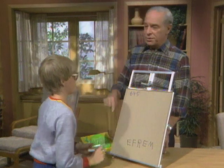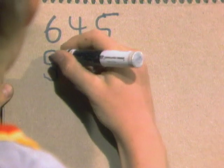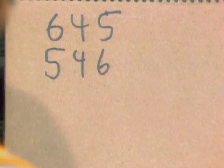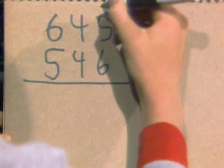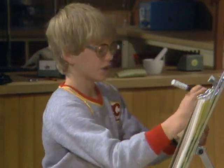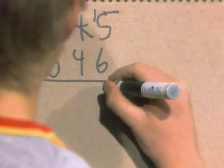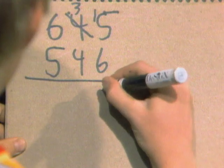Now I want you to reverse those: 5, 46. Now subtract one from the other. You can't take 5 from 6, so you have to carry the 3, carry the 1 — that's 15. And 6 from 15 — that's 9.